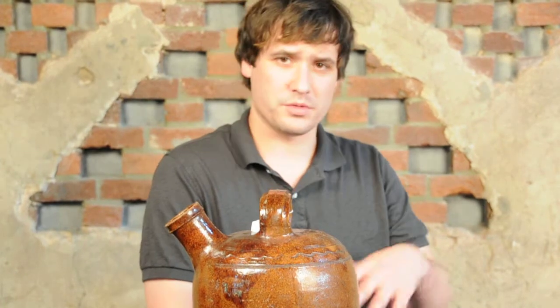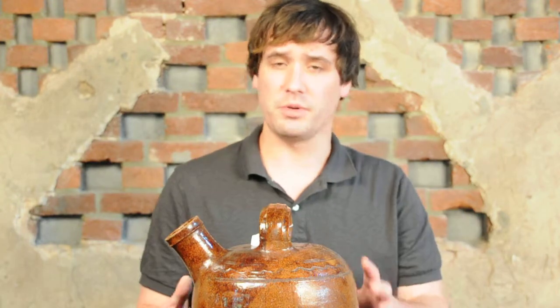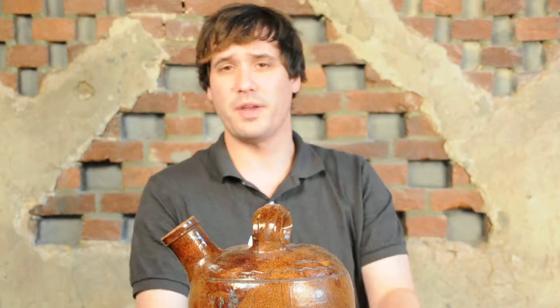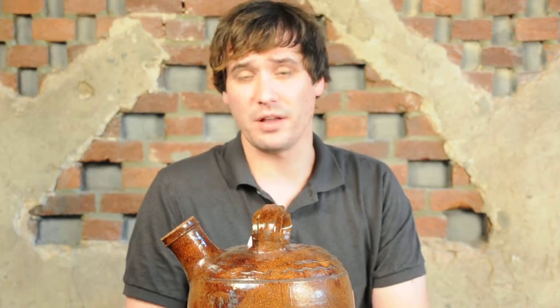He worked in Thurmont, Maryland — which was called Mechanics Town back then — and most notably Winchester, Virginia. This piece, we feel, was made in Thurmont, Maryland, based on the date as well as the family history. It was from a family that actually lived only blocks away from the big Hunting Creek pottery that Anthony Bakker was involved in there.